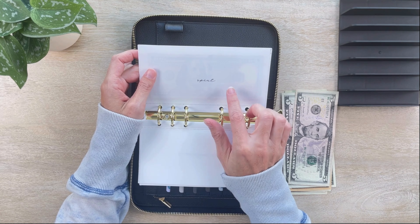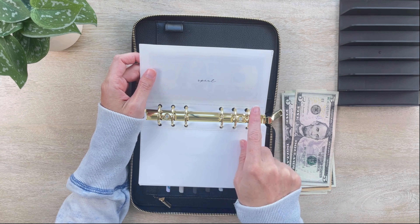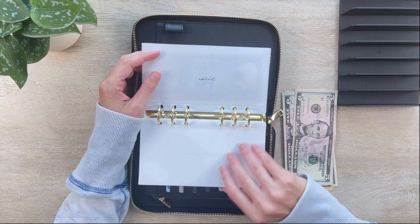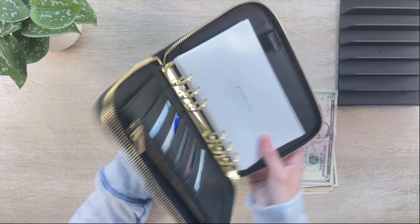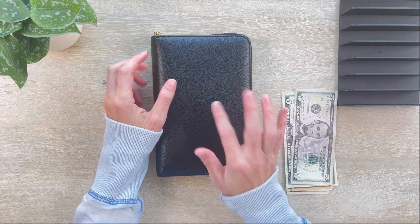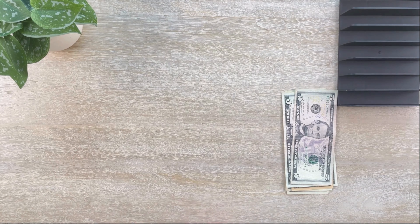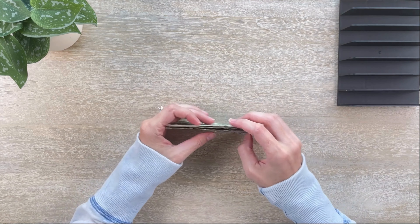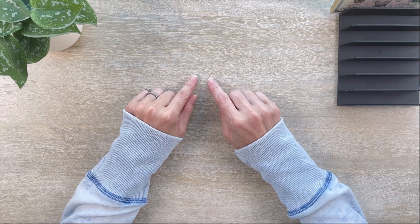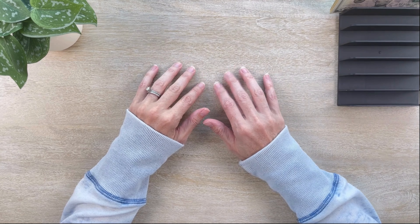I will not unstuff my spent envelope until the very end of this month. Once I'm done with all my pay periods and ready to close out the month, I'll unstuff the spent envelope and put that into the bank. Right now I'm still making transactions for September on my credit card and debit card, so I'll keep using the spent envelope. I'll set this leftover money aside, and at the end of the video when it's time for savings challenges, I'll pull it in to see what we have to contribute.